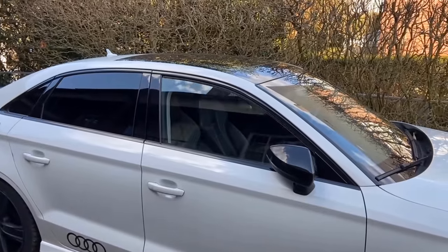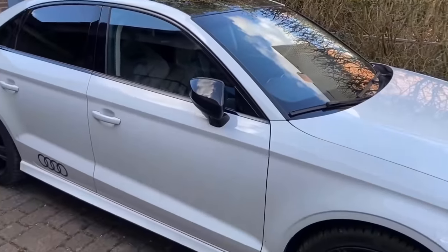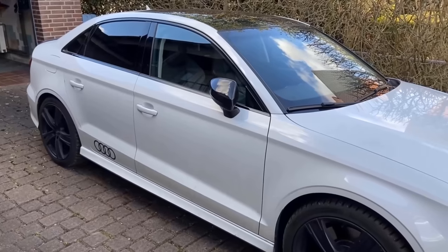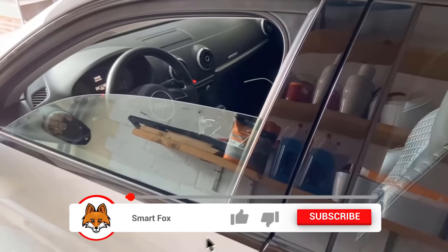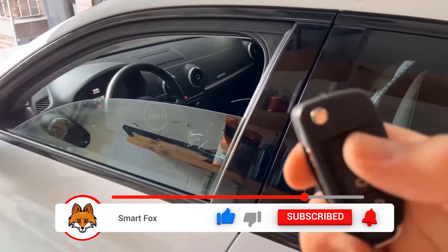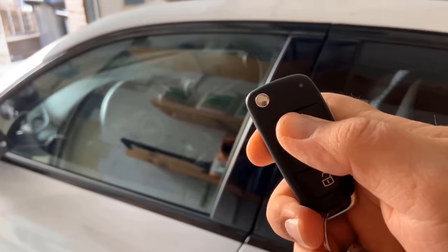This function is available on pretty much all cars with a radio remote control and electric windows, and has been for years — but really few people know this trick. It can also be very useful when you get out of the car and then realize you forgot to put your windows up. Just hold down the close button and your windows will all close again, and you don't have to get back in.